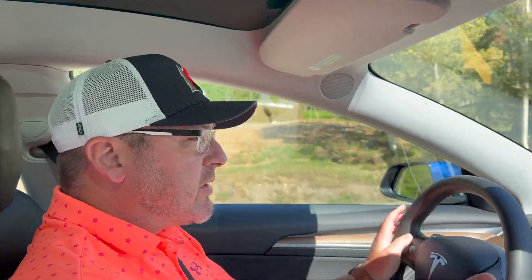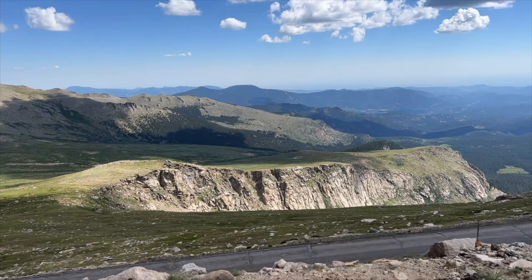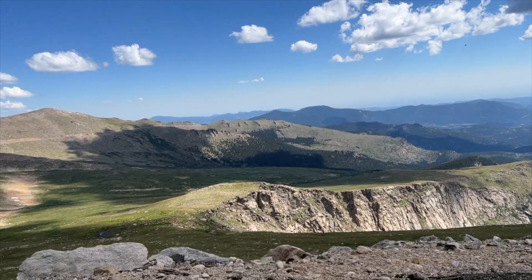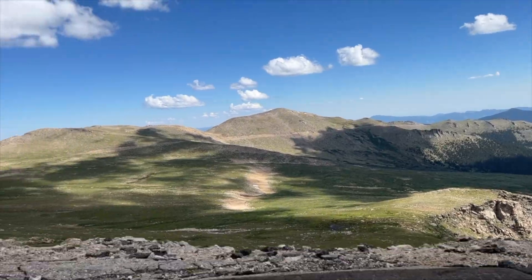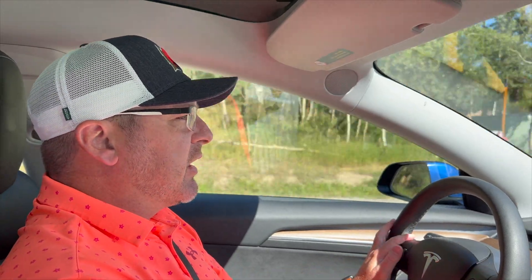We even took it up to the top of Mount Evans, which is up at about 14,000 feet. The cool thing is, coming down off the mountain I gained about 23 to 25 miles of range from regenerative braking. That's something you're just not going to get in a gasoline vehicle — you're not going to gain fuel just driving down a mountain.